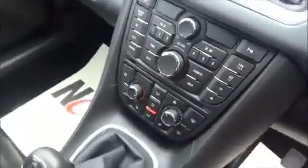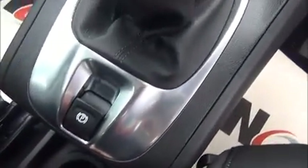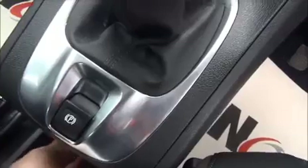The Meriva has plenty of storage: glove box, side pockets and centre storage. It also features an electronic handbrake and a USB and 12-volt connection for iPods, and a 12-volt power supply.